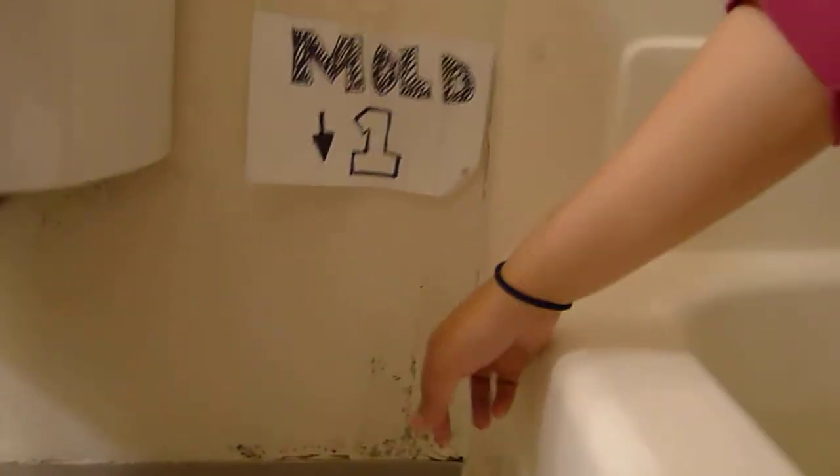Starting here is the first area of mold. You'll see it's coming up off of the wall and also back here on the plastic part. There's a little bit behind the toilet. The second area is the ceiling here above the shower — that's mold number 2.